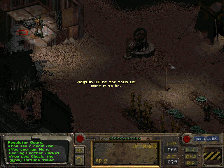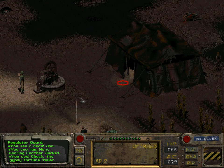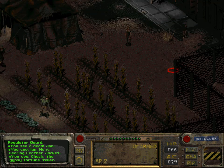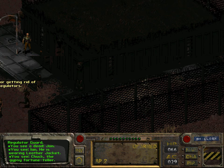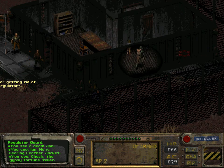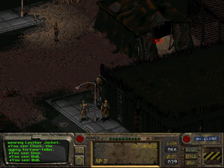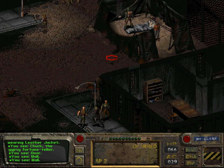Another vague possibility would be that he wandered off into another part of the LA Boneyard. I don't know if that's even possible for NPCs to exit maps. This is very awkward. Let us search this place thoroughly.